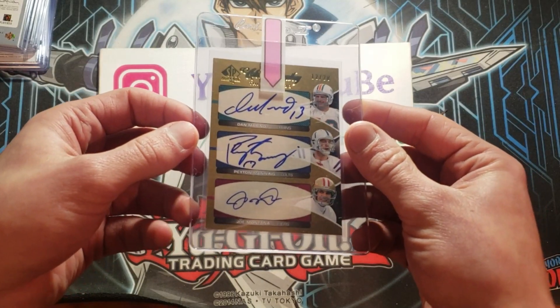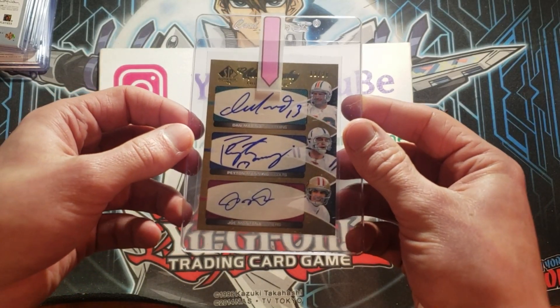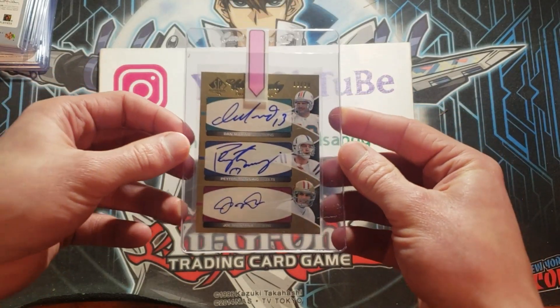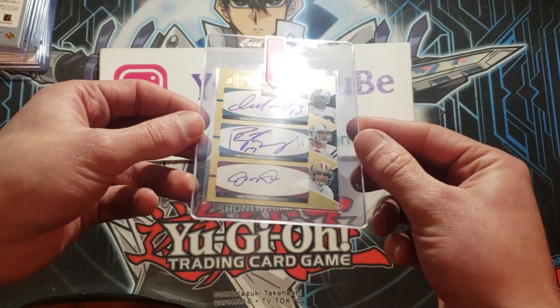A Dan Marino, Peyton Manning, Joe Montana triple on-card auto, numbered 12 of 20 from 2006 SP Authentic.